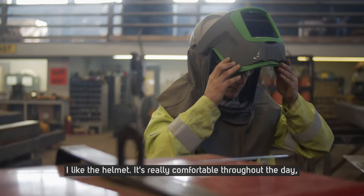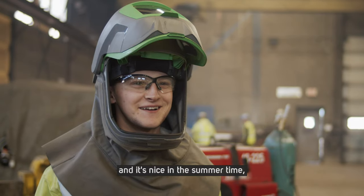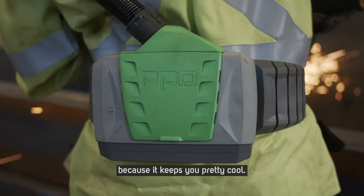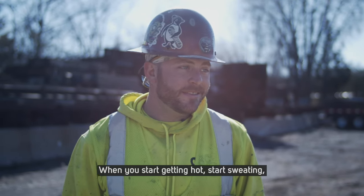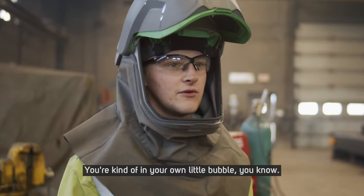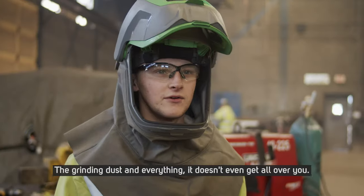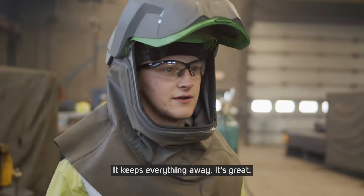I like the helmet — it's really comfortable throughout the day, and it's nice in the summertime because it keeps you pretty cool. During winter, keep it on hot, and when you start getting hot and sweating, turn it to cold. I like not having to wear anything attached to my face. You're kind of in your own little bubble, and the grinding dust and everything doesn't even get all over you — it keeps everything away.